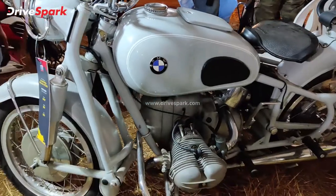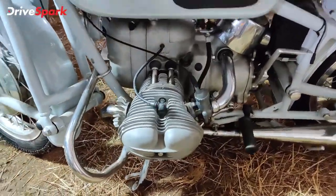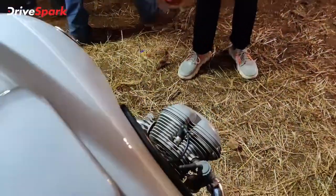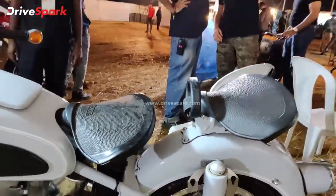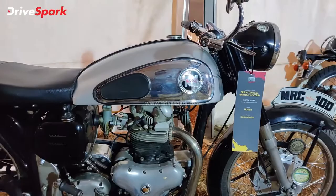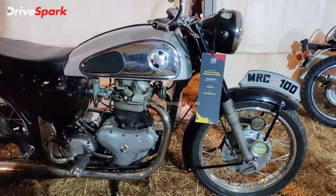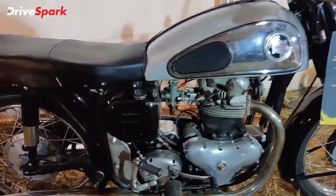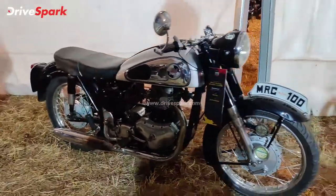This is the BMW R69. Look at that boxer engine — it's got two cylinders, one on either side, and it looks absolutely stunning with those hard tail seats. Then there's the Norton Dominator. Today we're used to seeing the Norton Dominator as one of the most expensive naked motorcycles on sale, but this one is the older version and it looks absolutely stunning.